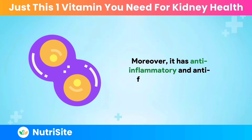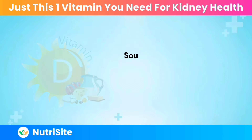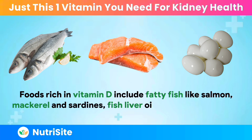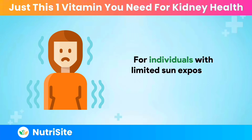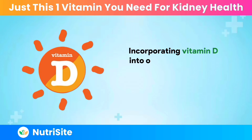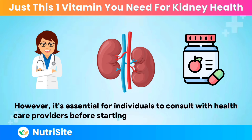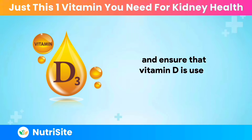Moreover, vitamin D has anti-inflammatory and anti-fibrotic properties, which are beneficial in reducing kidney damage caused by chronic diseases such as diabetes and hypertension. Sources of vitamin D are twofold: it can be synthesized in the skin through direct sunlight exposure, and it can be obtained from dietary sources. Foods rich in vitamin D include fatty fish like salmon, mackerel, and sardines, fish liver oils, egg yolks, and fortified foods such as milk, orange juice, and cereals. For individuals with limited sun exposure or dietary restrictions, vitamin D supplements can also be an effective way to ensure adequate intake. Incorporating vitamin D into one's diet, whether through natural fortified sources or supplementation, can play a crucial role in combating proteinuria and enhancing kidney health. However, it's essential to consult with healthcare providers before starting any new supplement regimen, especially those with existing health conditions, to determine the appropriate dosage.